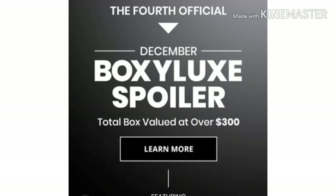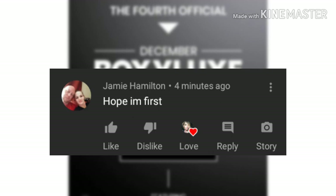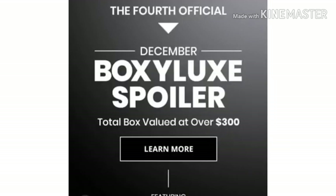Before we get started, go ahead and hit that subscribe button and that bell. Now let's read the first comment from my last video, which was a November Boxycharm update. Congratulations Jamie Hamilton! Jamie says 'Hope I'm first' — why yes you are, love! I really appreciate that, thank you so much for taking the time to watch and comment on my videos. Remember, you've got to leave a comment if you want to get a shoutout.